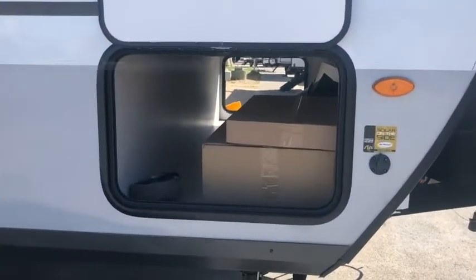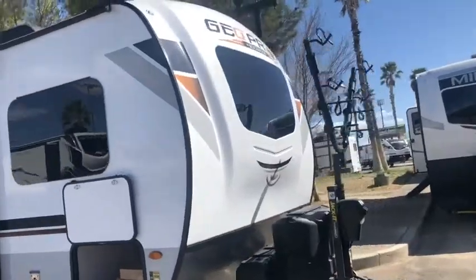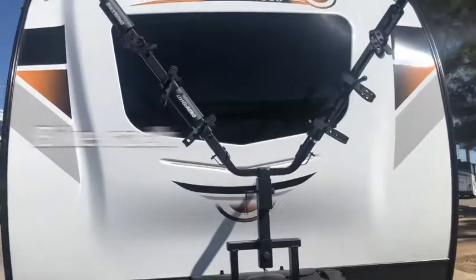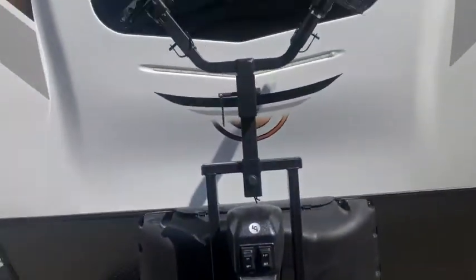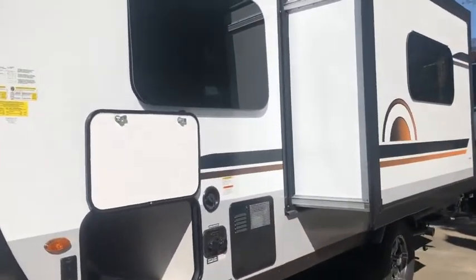You can see some pretty impressive pass-through storage on this one. It also has a really big, beautiful windshield that lets a lot of light in — unfortunately the 15TB does not have this windshield, so something to take note of. It's got a bike rack, a power jack, and room for two batteries in the front. It has frameless windows throughout.